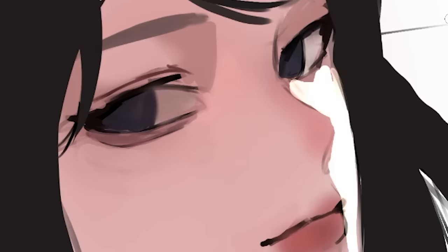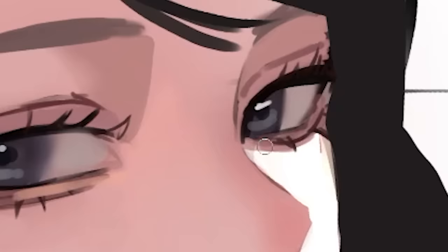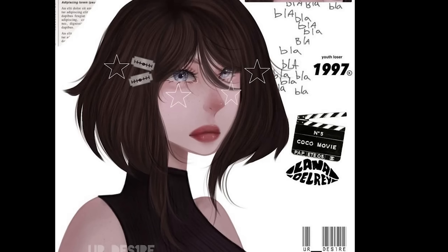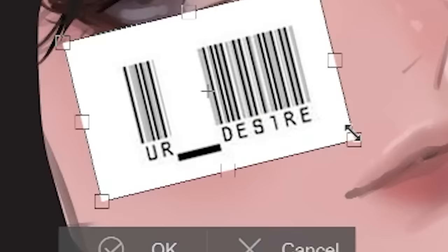Now we're adding more definition. Let's airbrush the iris like I always do. Then add the juicy lashes, then the highlight. Repeat for the other side. So let's soften it up with an airbrush. I actually want to add that little Walmart barcode right here. This is your watermark, right? YourDesire.